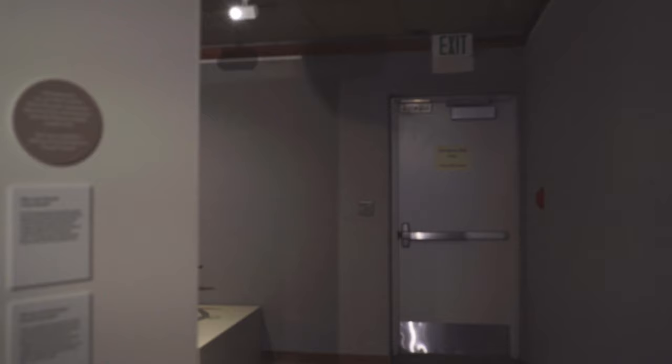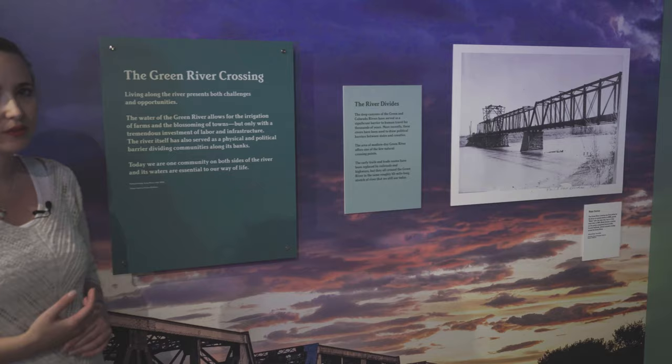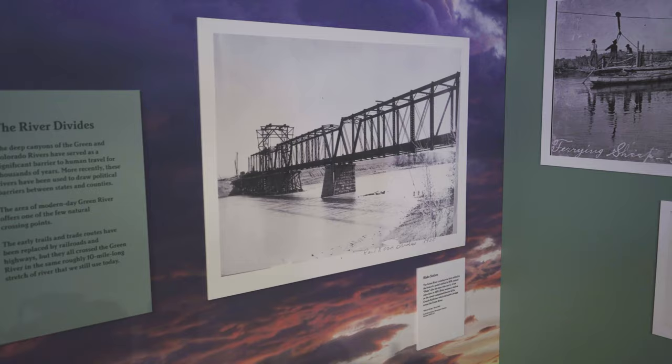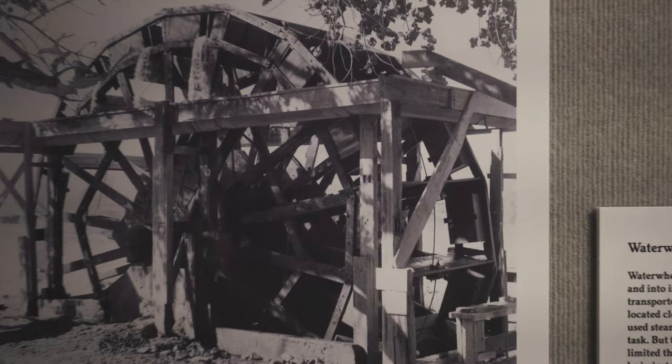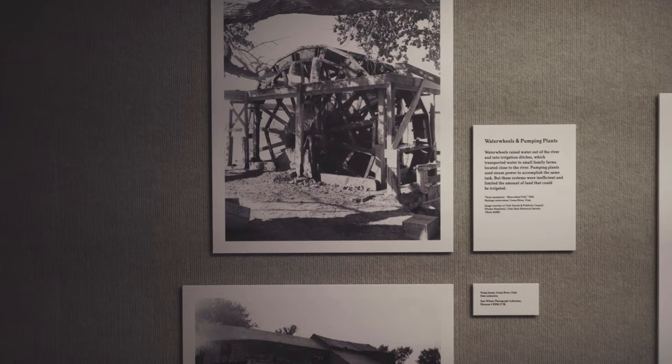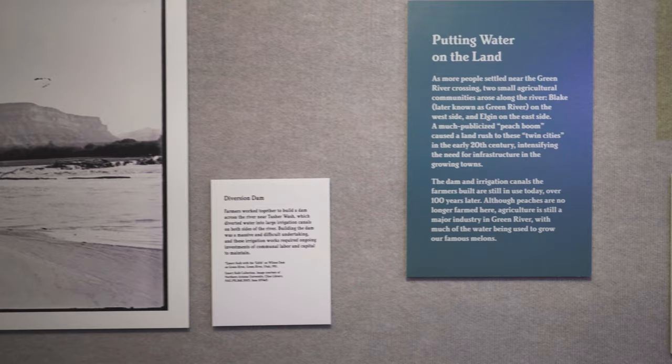Next, we'll talk about local history. The river creates both challenges and opportunities for building a community. The area around Green River has been an important river crossing for hundreds and probably thousands of years. We are also an agricultural community — you may have heard of our famous melons — so the river really is essential for life here. This section talks about the tremendous amount of work it took over many decades to create the dam and canals that we still rely on for irrigation today.